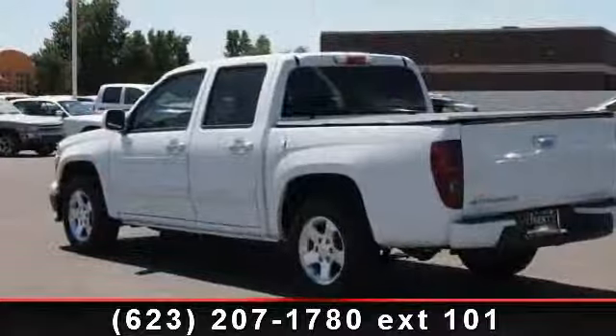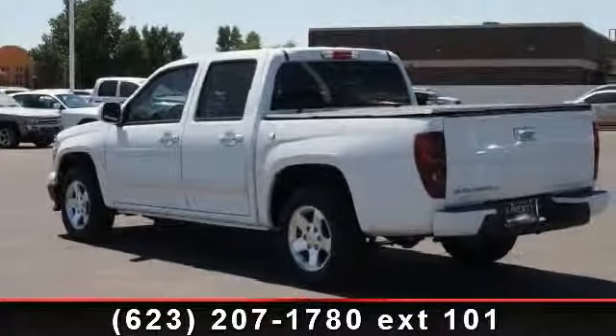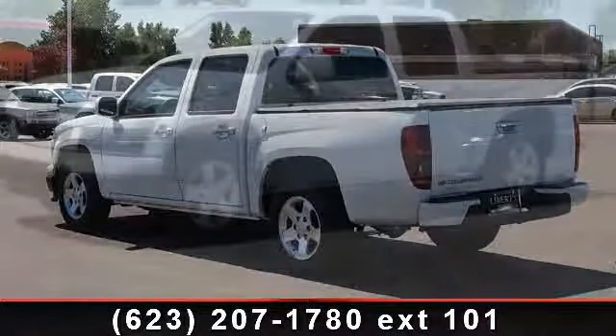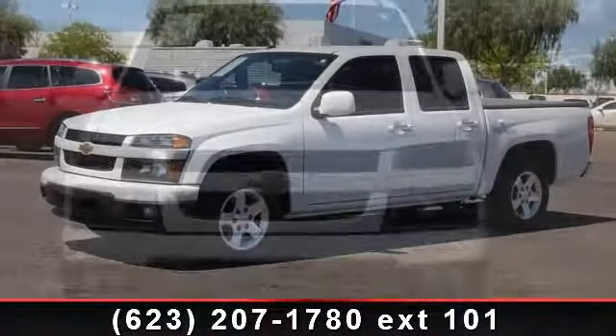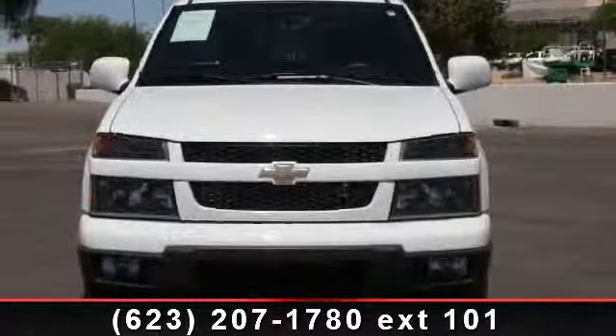If you are looking for a solid pre-owned truck, this might be the one. This vehicle shows low mileage and has a smooth ride. Let us put you in the driver's seat today. Call or click to contact your dealership.